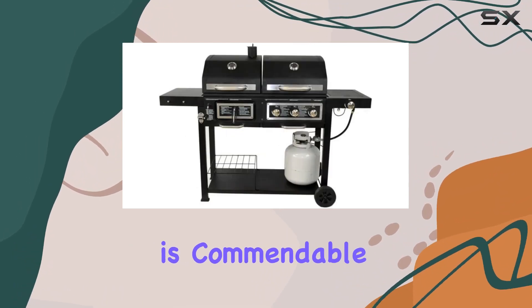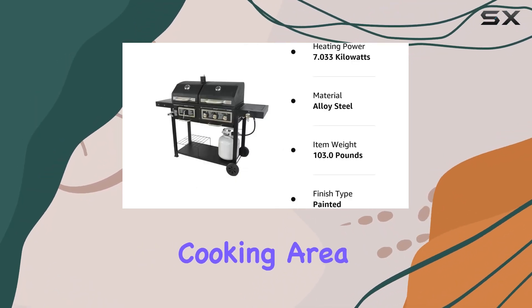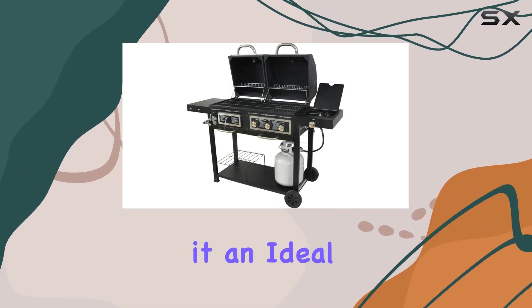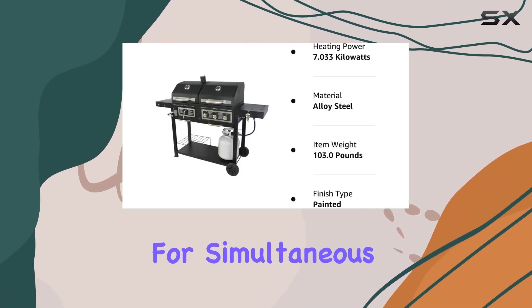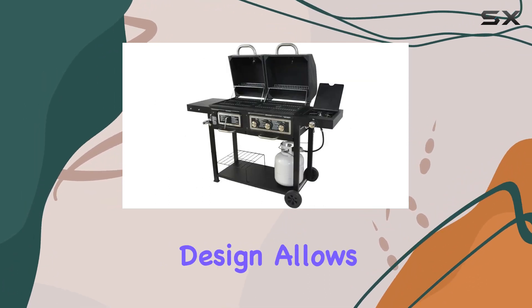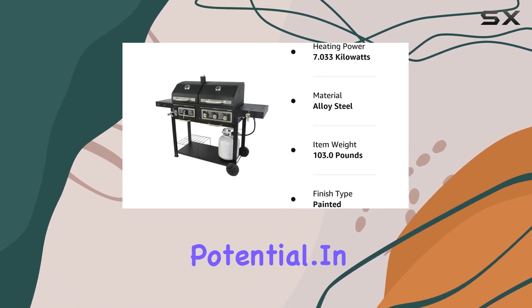The build quality is commendable, evident in the sturdy construction that promises durability over the long haul. The spacious cooking area is perfect for hosting gatherings or family barbecue nights, making it an ideal choice for those who love to entertain. The grill's 64-inch diameter provides ample space for simultaneous charcoal and gas cooking, eliminating the need for multiple grills. The thoughtful design allows for efficient heat distribution, ensuring that every inch of your cooking surface is utilized to its fullest potential.